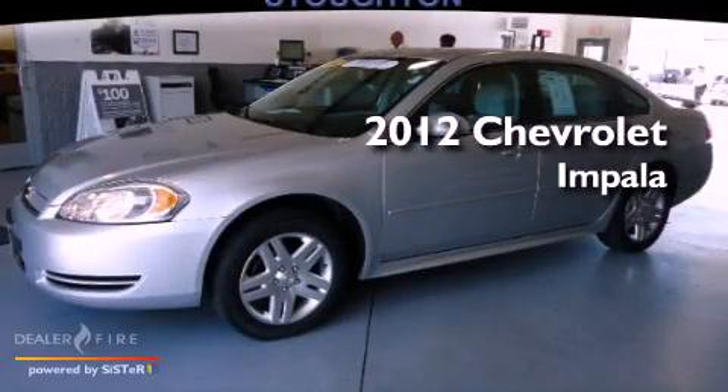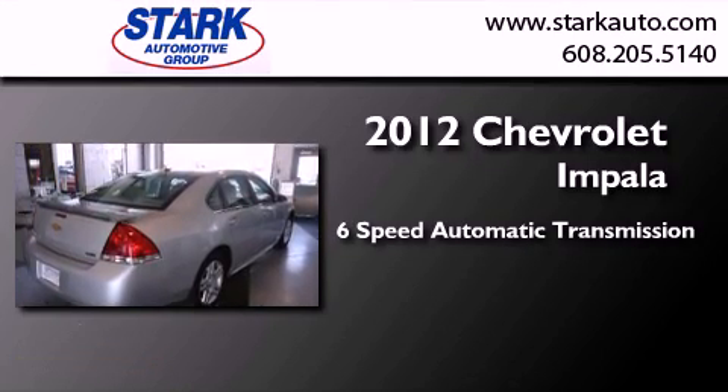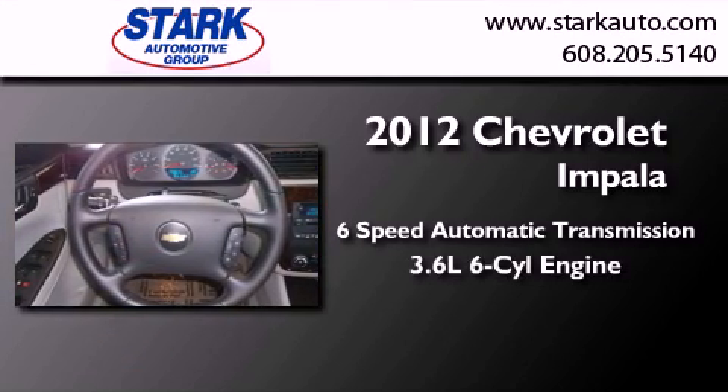This is a certified pre-owned 2012 Chevrolet Impala. This four-door sedan has a six-speed automatic transmission and a six-cylinder engine.